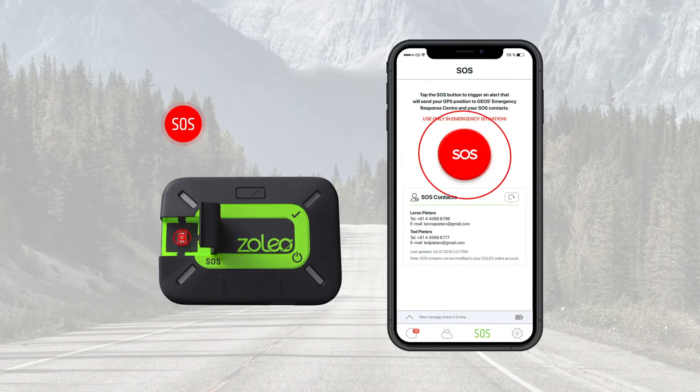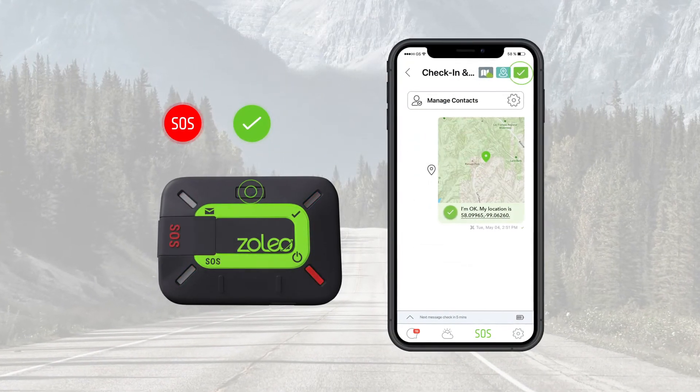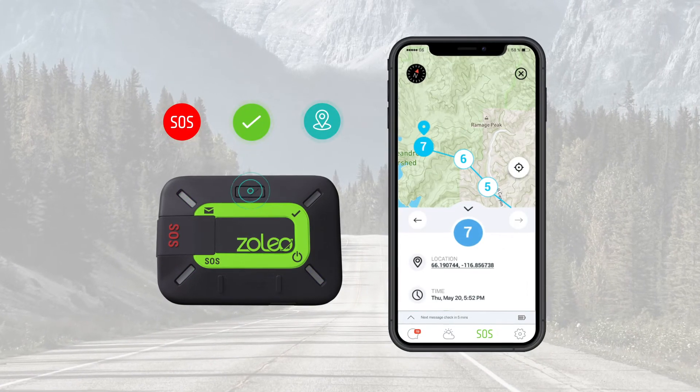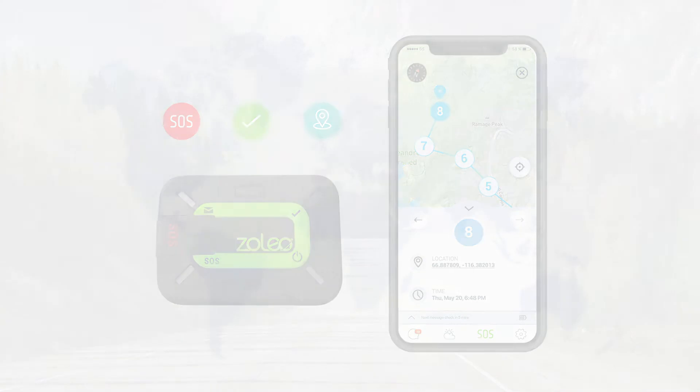You can also send an SOS alert, check-in message, or automatically share your location with your contacts directly from the Xoleo device or via the Xoleo app on your phone.